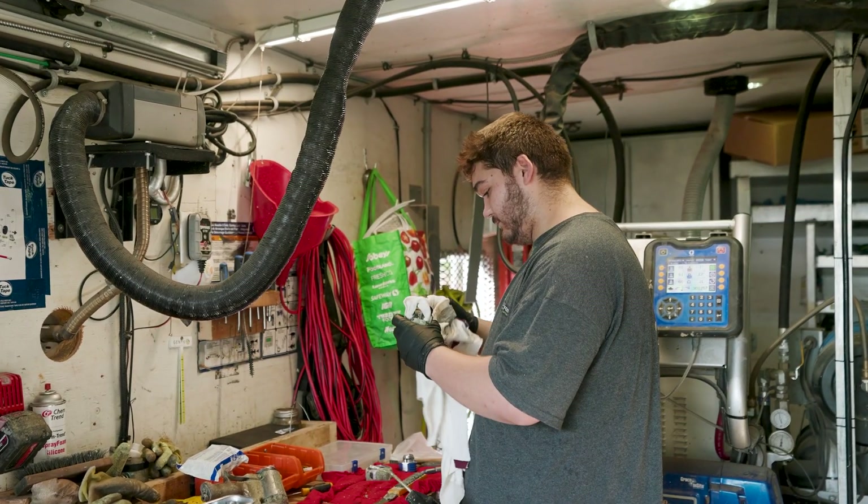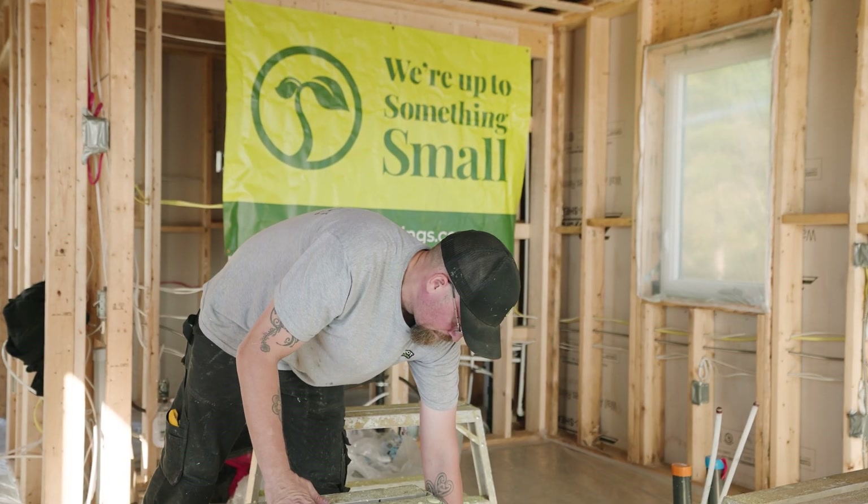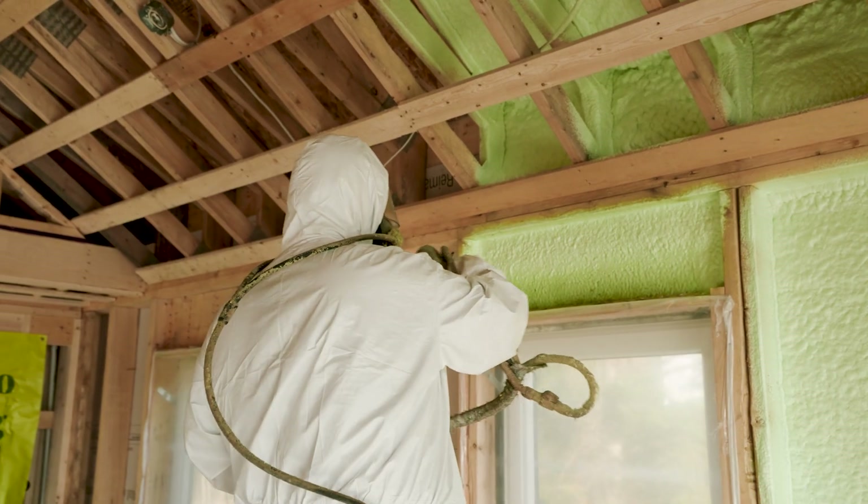The benefits of spray foam insulation are higher R-value per inch, so in a stud cavity like you see here we can get a higher R-value versus other types of traditional insulation. It does a much better job of air sealing — it's a continuous barrier for both air and vapor.